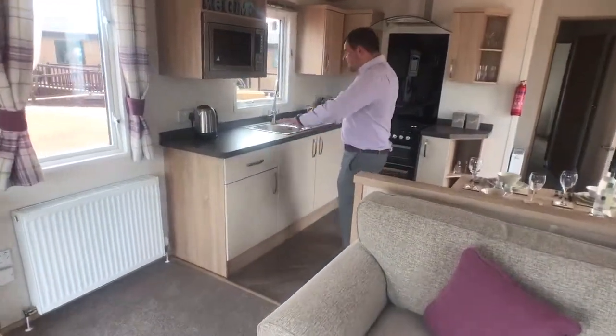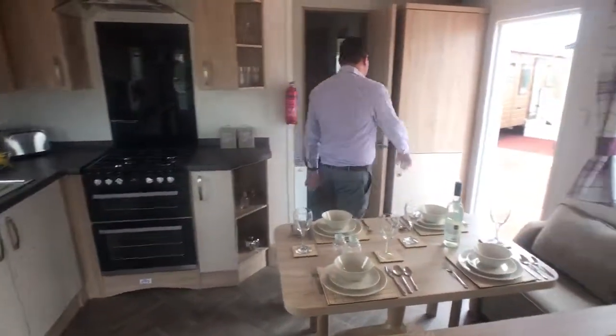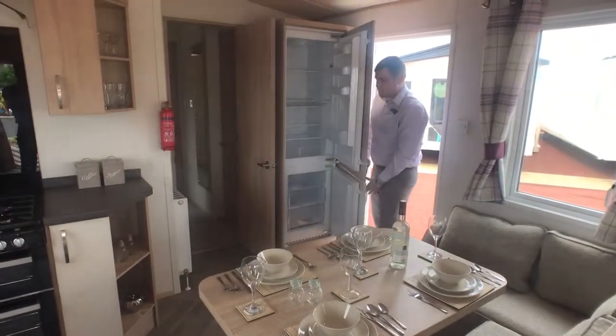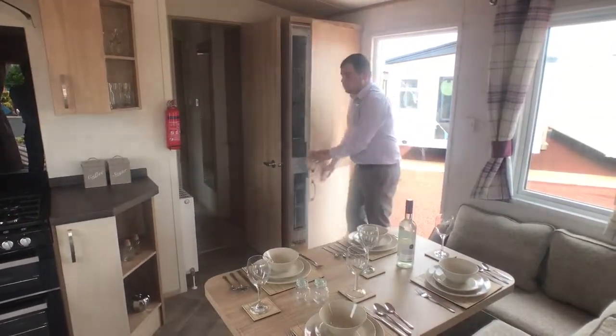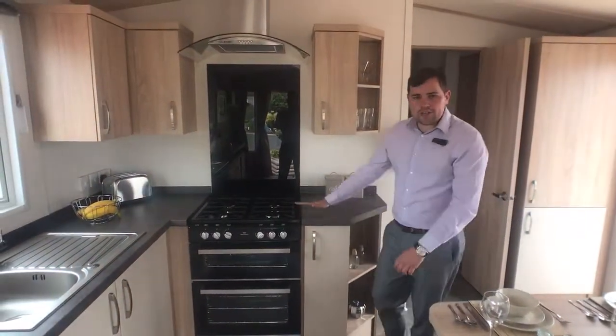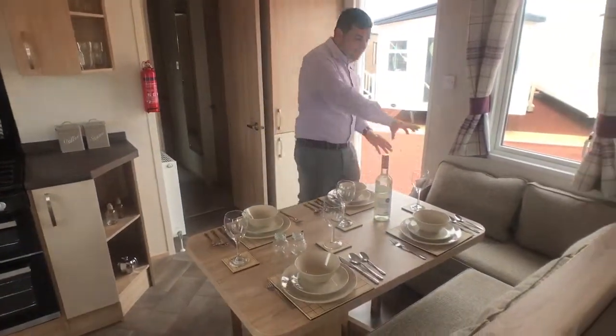This is a nice big open kitchen area with an integrated microwave. We also have an integrated fridge freezer, and you'll notice we've got an oven and an extractor fan — perfect for all your cooking needs. We also have this lovely dining area which has got some fixed seating to squeeze all the family around.